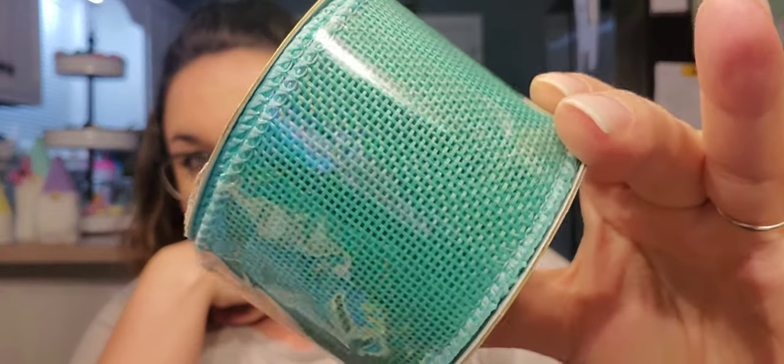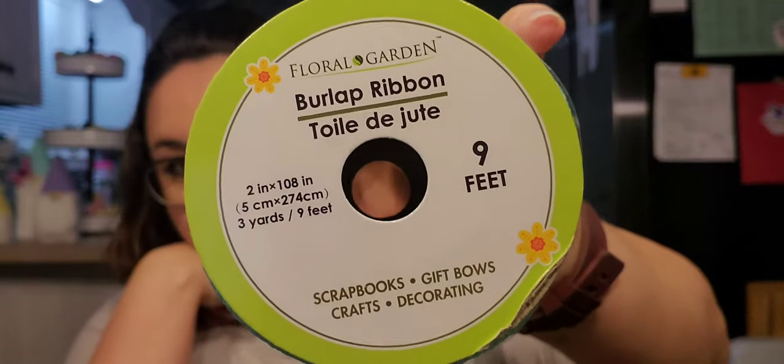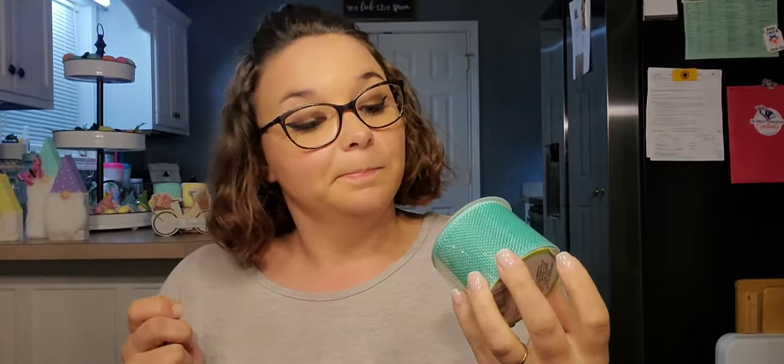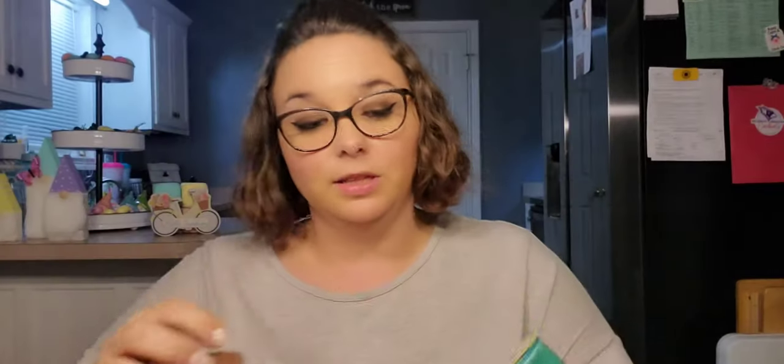Then I found this really pretty burlap ribbon — you get nine feet, it's two inches wide. It's like a really pretty minty color. It's that floral garden style and I think this will be great to go on a spring wreath. You can feel that it does have wire on the edges and it's pretty thick too.